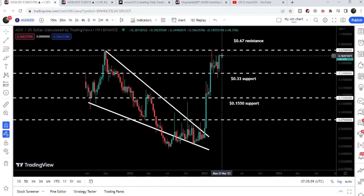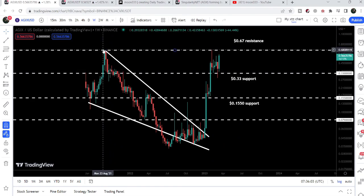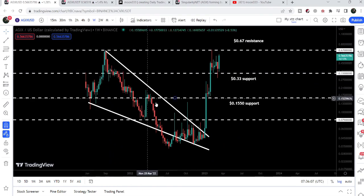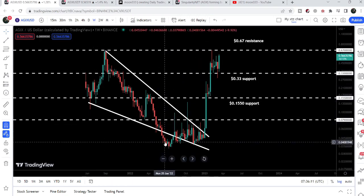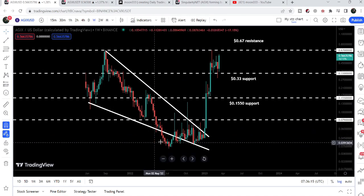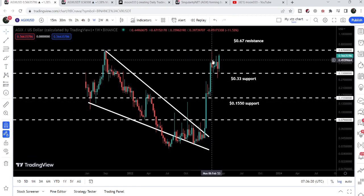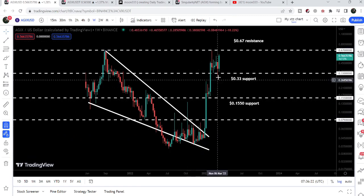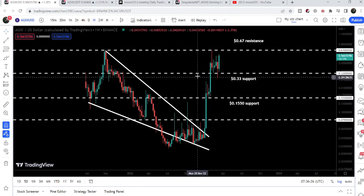For the past several weeks the price line was testing this support at 33 cents, and now it is moving towards the resistance of 67 cents, which was working as very strong resistance back in September 2021. We have already broken out a very long-term falling wedge pattern — here we had a fakeout but the price line recovered very soon, re-entered inside the falling wedge, and broke out the resistance.